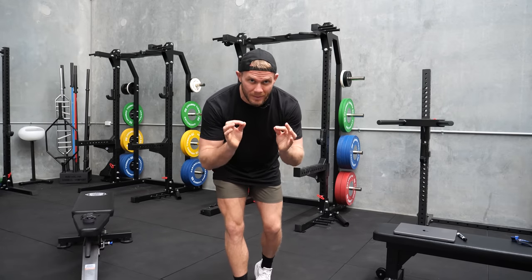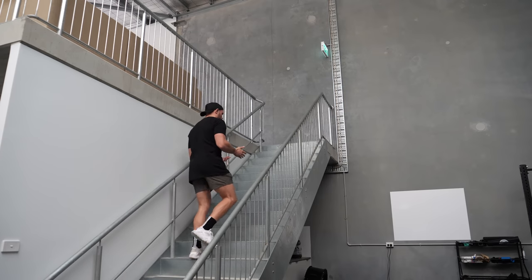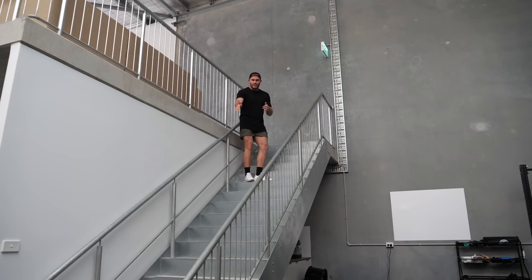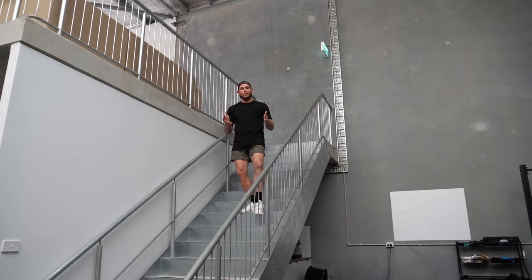Please do not underestimate the impact of this on fat loss. And when taking the stairs, it's not as if you're burning huge amounts of calories — this is more of an attitude thing. You are now someone that takes the stairs given the opportunity — you're not lazy. This may not even burn a significant calorie on its own, but these habits compounded over time can make the difference between someone who does pretty well at losing fat and someone who's really good at losing fat.